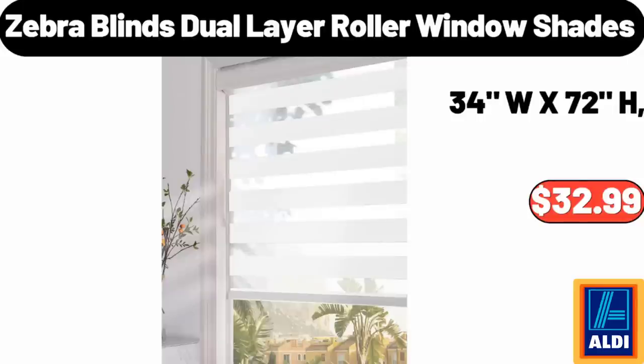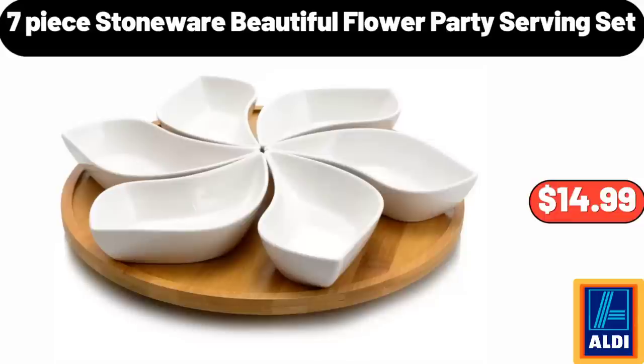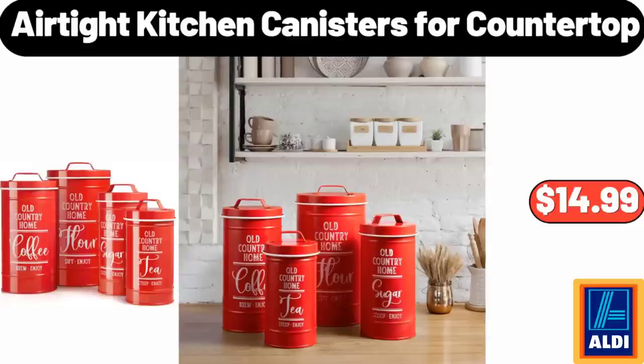Zebra Blinds Dual Layer Roller Window Shades, $32.99. Fresh Top Round Roast, 1LB, $6.49. 7-Piece Stoneware Beautiful Flower Party Serving Set, $14.99. Airtight Kitchen Canisters for Countertop, $14.99.